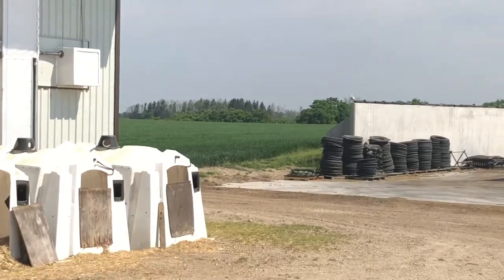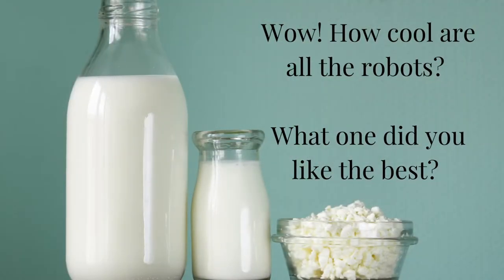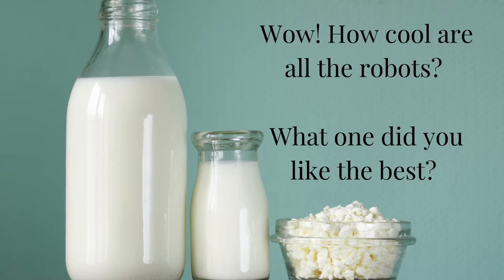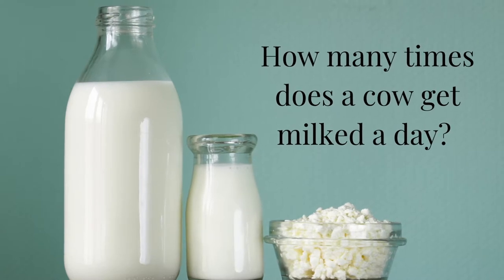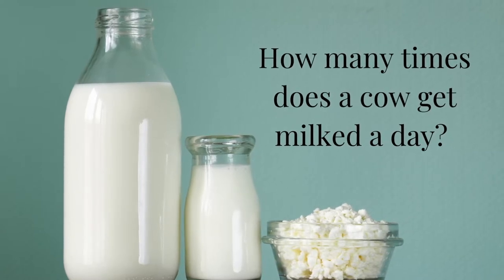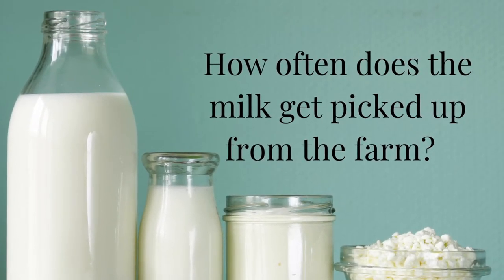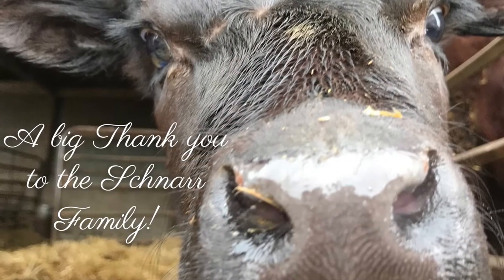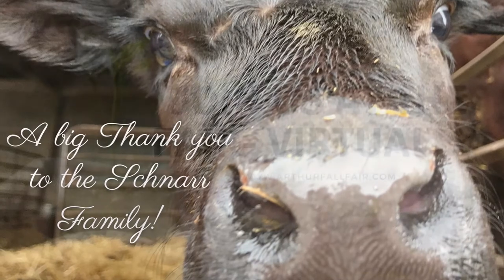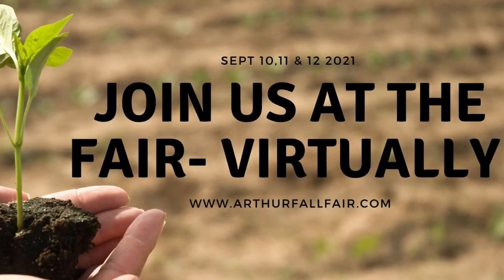There you have it — that's Farfield Farms dairy barn. Thanks for coming. What a great tour, and how cool are all those robots! Do you remember how many times a cow gets milked a day? Crystal said it was about two to three. And how often does the milk get picked up from the farm? That's right — every other day. Let's say a big thank you to the Schnarr family for taking us on a tour inside their dairy farm. Don't forget to join us at the fair this September 10th, 11th, and 12th.